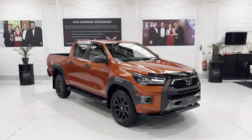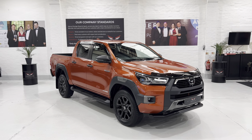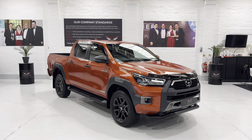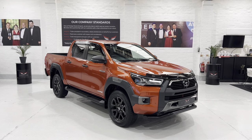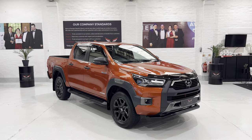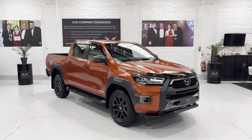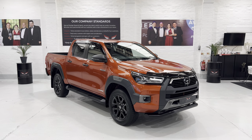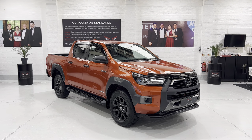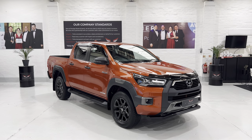Hello again and welcome to a new video. This is our April 2022, on a 22-plate Toyota Hilux double cab, 2.8 D4D auto Invincible X. This car has covered just over nine and a half thousand miles and is just due to go in for its first service with Toyota. If serviced every year with Toyota, the warranty on this vehicle is extendable up to 10 years in total.